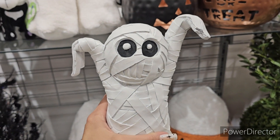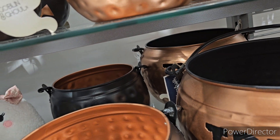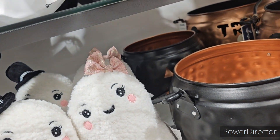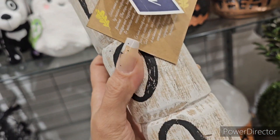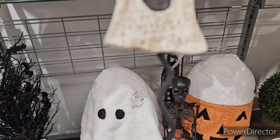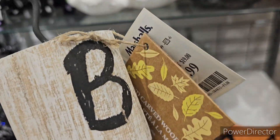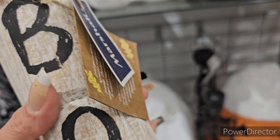Cute little mummy guy. We got these little wood guys - they're a pedestal, sis - Boo. They are wooden and attached by a metal piece, and they're going to be $12.99.